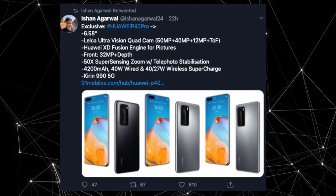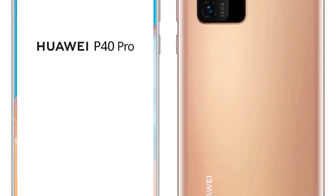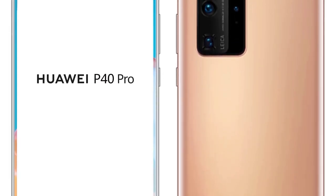The ultra-wide-angle camera may have been borrowed from the Mate 30 Pro but could also be an entirely new sensor — either way, the quality should be impressive. As for the periscope camera, the sensor supports a 12MP resolution. The optical zoom level hasn't been confirmed, though 5x zoom is expected; it does support 50x super sensing zoom with stabilization. Completing the package is a time-of-flight sensor to improve portrait photography, and potentially AR content. All cameras are backed up by the Huawei XD Fusion Engine.